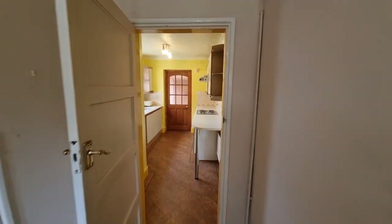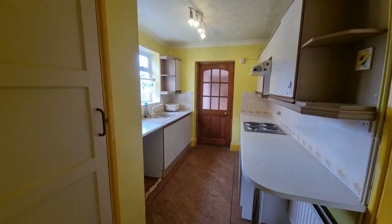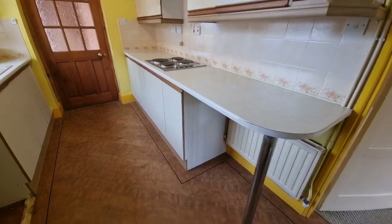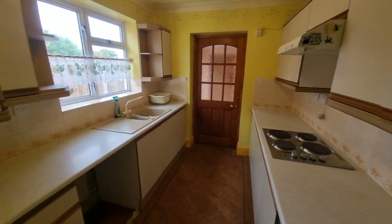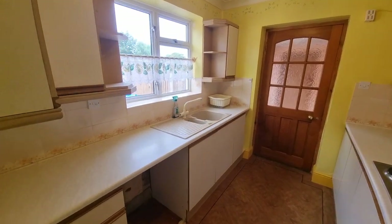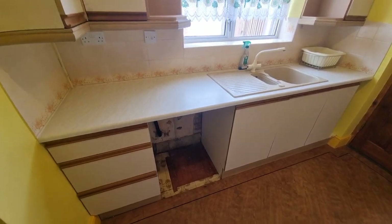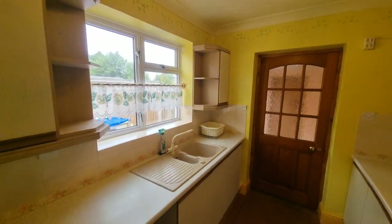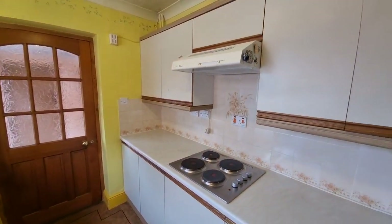We'll continue through the entrance hall straight into the kitchen where we've got fitted kitchen units, a small breakfast bar at the end, work surface over, composite one and a half bowl sink unit, and space and plumbing for a washing machine. There's a window to the side. The property is UPVC double glazed and has oil fired central heating.